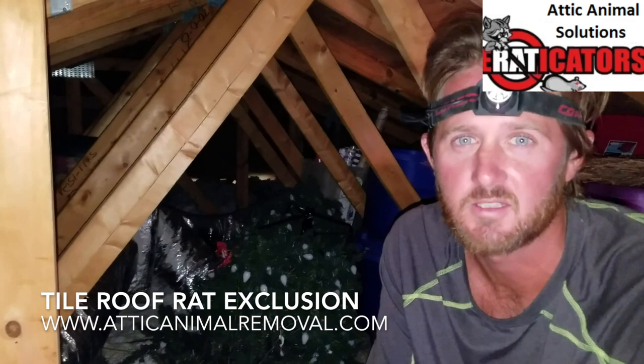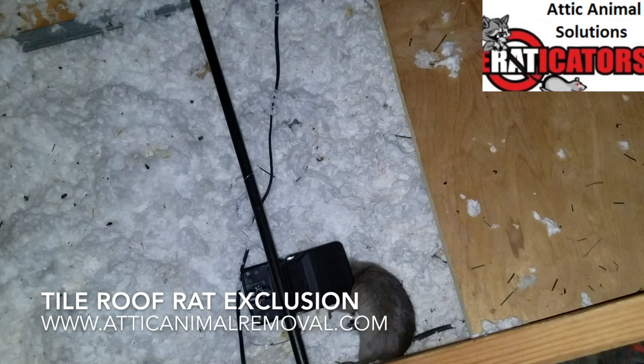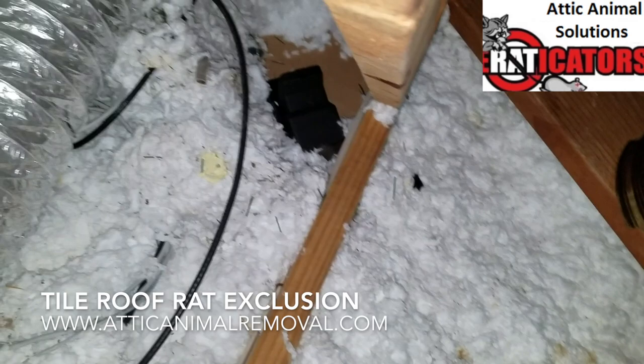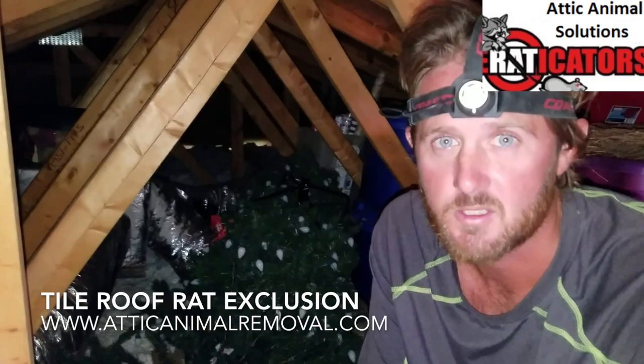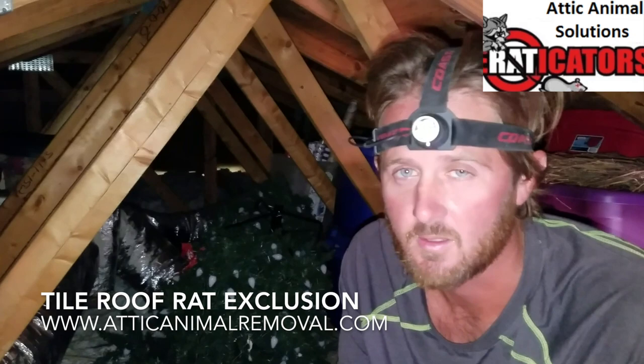Alright, quick follow-up — it's been 48 hours since we set the traps and sealed the building, and we came back to find a couple of critters caught. We're going to take them out of the attic and reset the traps. This is a good indication that you sealed the building properly, because once it's all sealed up, the animals can't come and go outside for their food sources — the only food source is the traps. We'll continue to remove animals and make the house critter-free. Visit us at Eradicators.com or AtticAnimalRemoval.com for a free estimate.